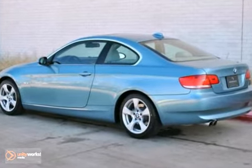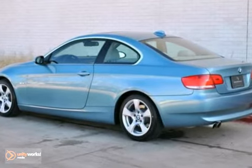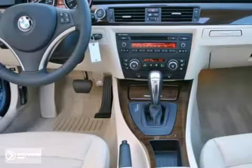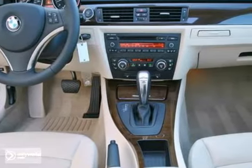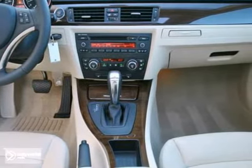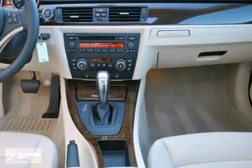The cream beige Dakota leather interior is unblemished. The paint shines with no major damage. The 16-inch alloys show like new, and the Bridgestone Potenza tires were just added.